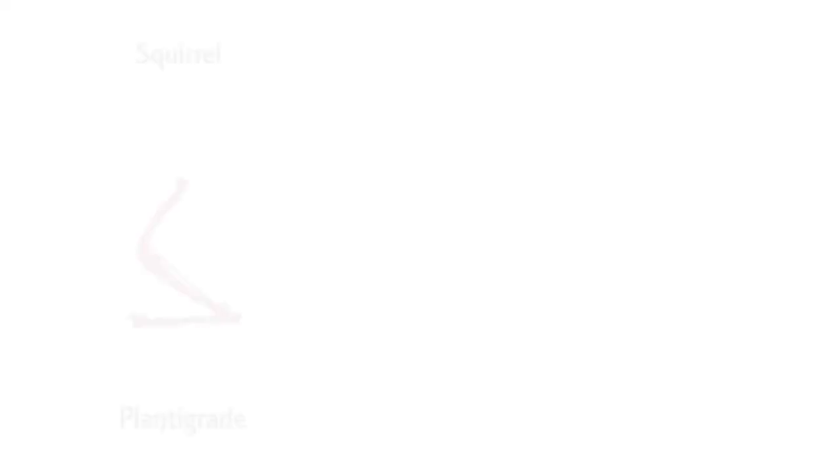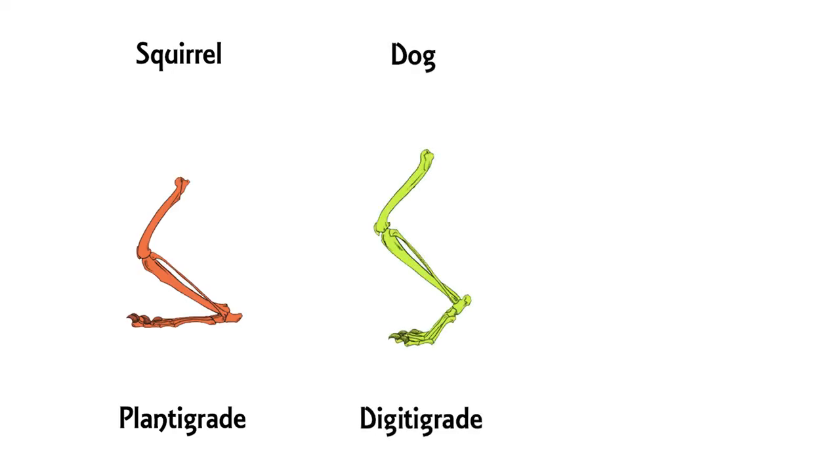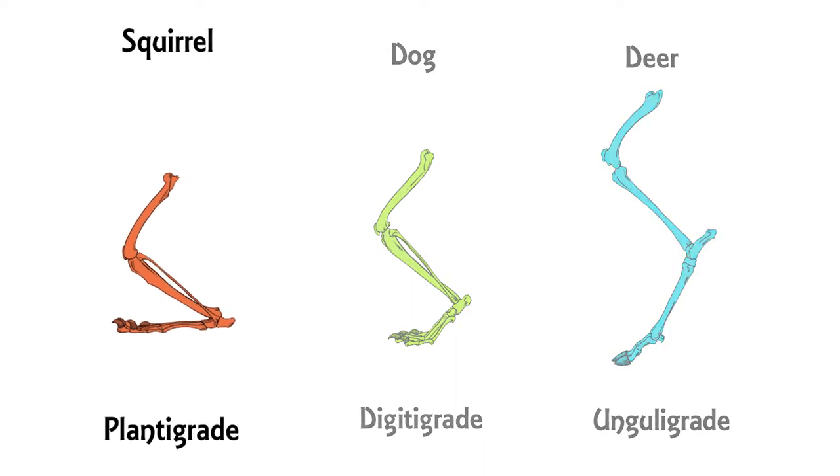There are a number of terms that can describe the way an animal stands on its feet, like plantigrade, digitigrade, and unguligrade. Plantigrade means that it stands on the whole surface of the foot, with the heel touching the ground — flat-footed. This style of standing is seen in most archosaurs and humans, for example.